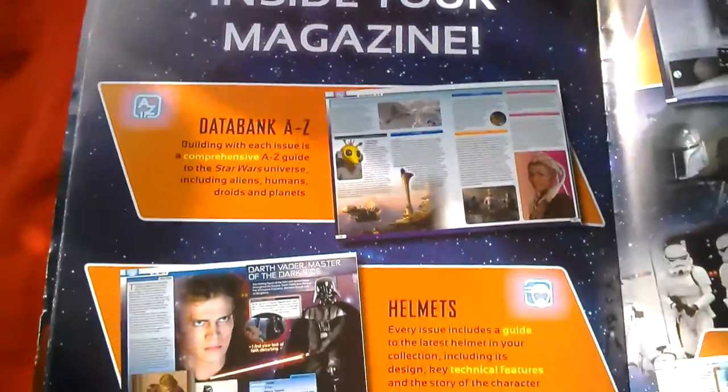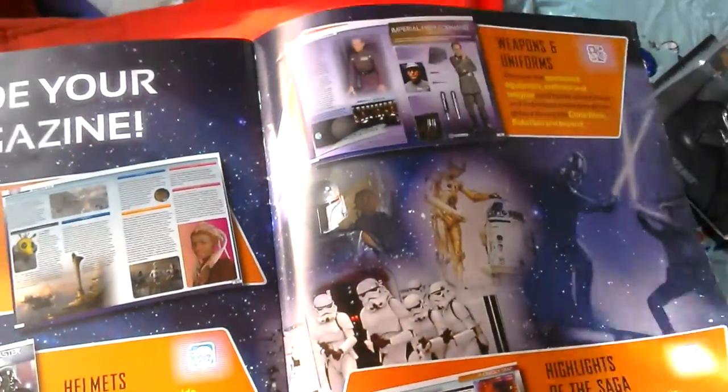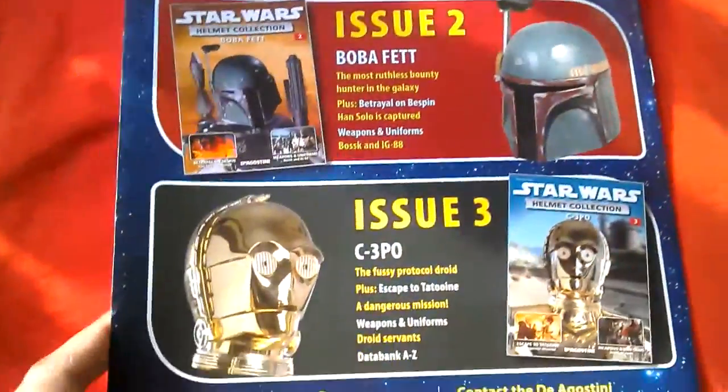And then all you get in the magazine is a databank, helmet details and stuff like that. Issue 2, Issue 3 - so it might be worth picking up.